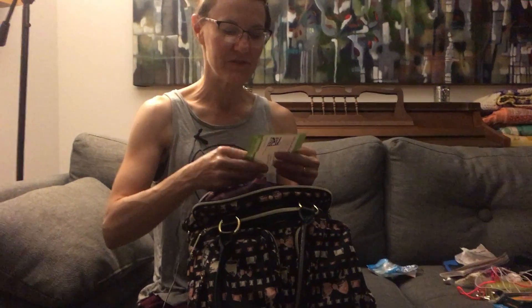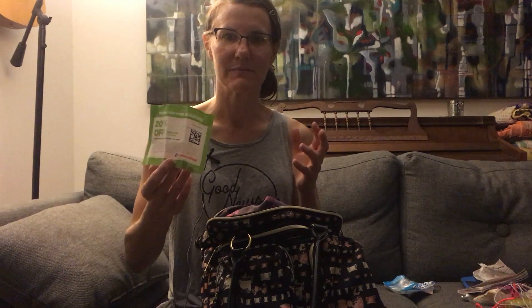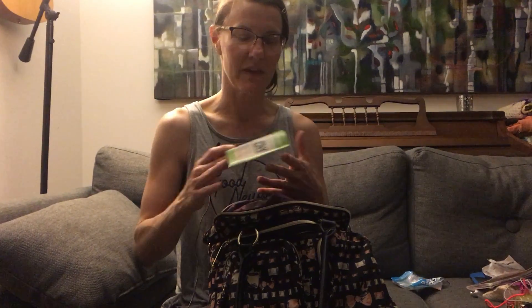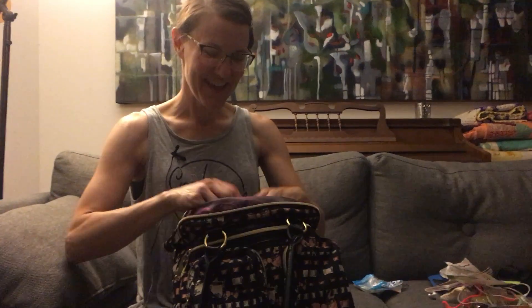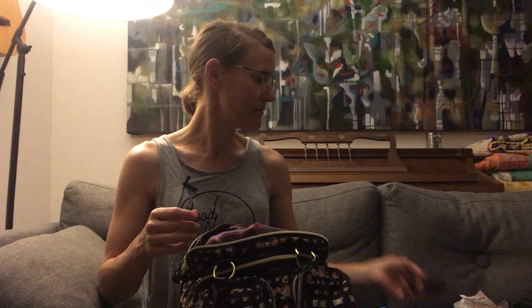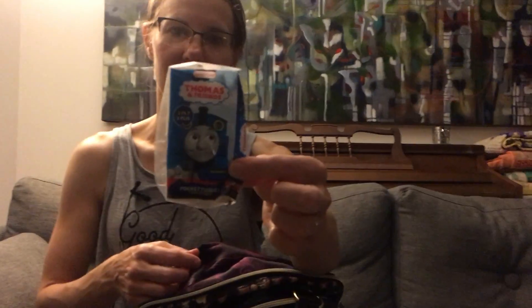My favorite thrift store is Value Village, also called Savers in other places. One of the things I love about them is that when you donate things they give you coupons, and this is like gold in my house because I'm always shopping and donating there. I really struggle with paying full price at a thrift store. Here's an extra battery - a pocket juice my husband got for me. It's probably not charged up but it's good to have.